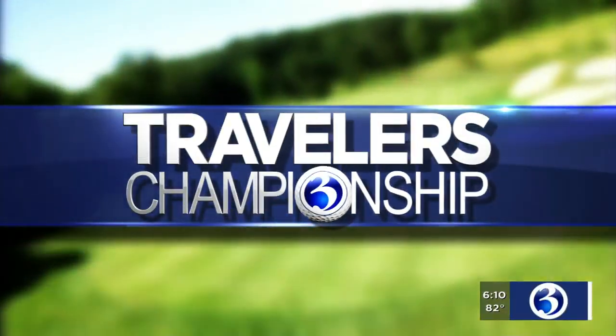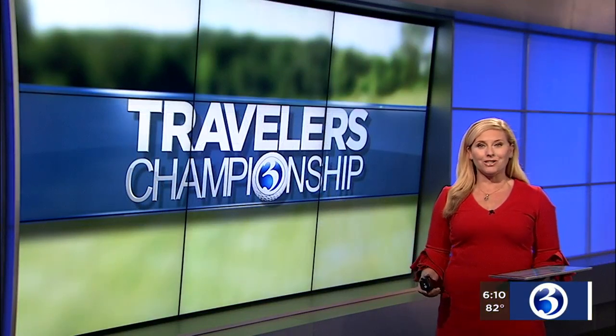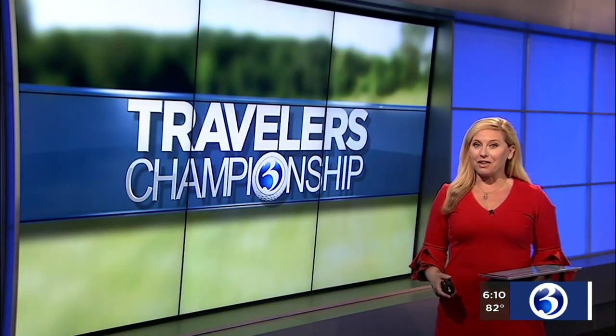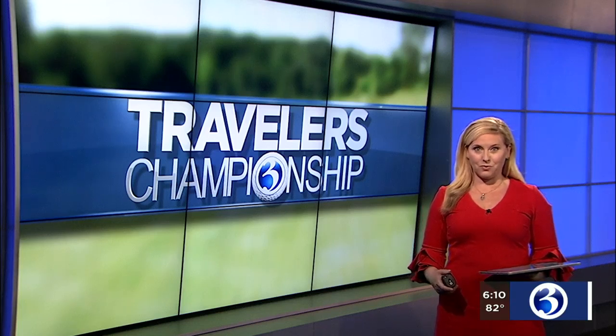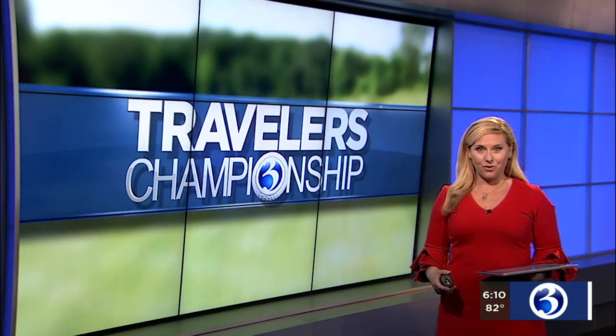From now until the Traveler's Championship, we're taking you to the TPC River Highlands to show you each hole on the course. Now, you may not be able to be there in person this year, but we're telling you what you can expect from the pros. So today, we're taking you to the 15th hole.